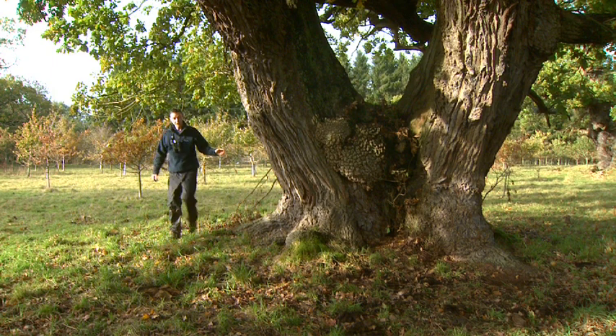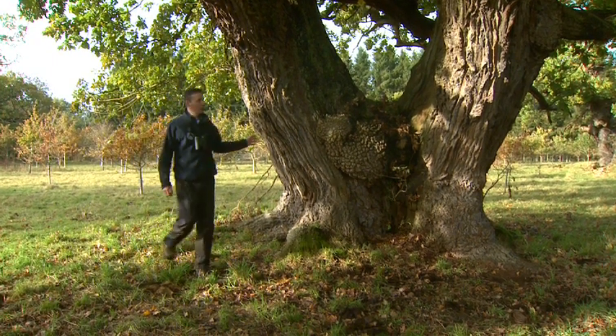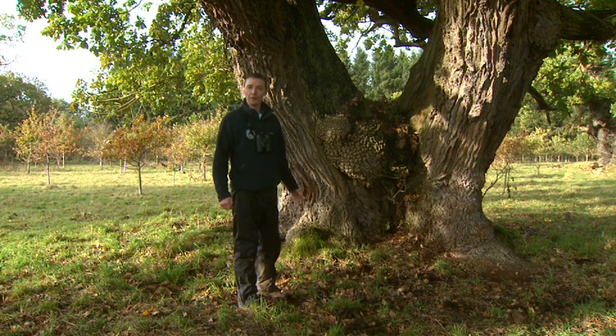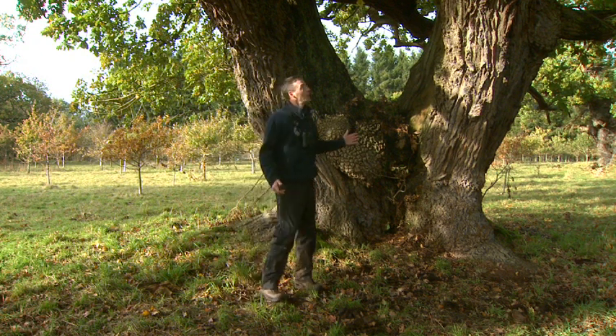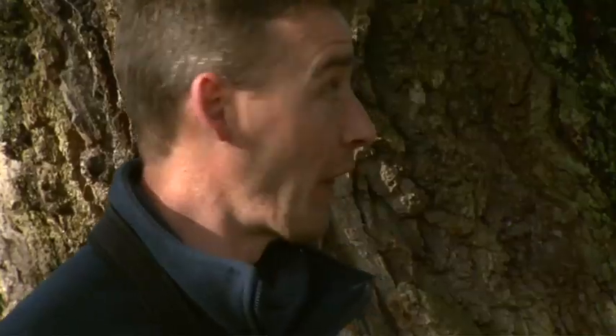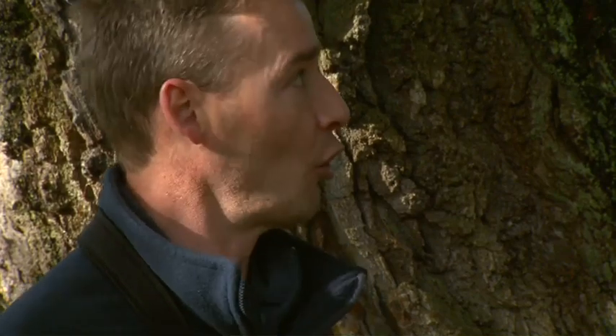It's hard to believe that this ancient castle oak is over 600 years old and has a trunk circumference of over 25 feet. When this tree was an acorn, the King of Scotland was Robert the Bruce. But that's not the only amazing thing — there are over 300 of these ancient trees in the woodlands around Chatelereau, and some of them are over 800 years old.